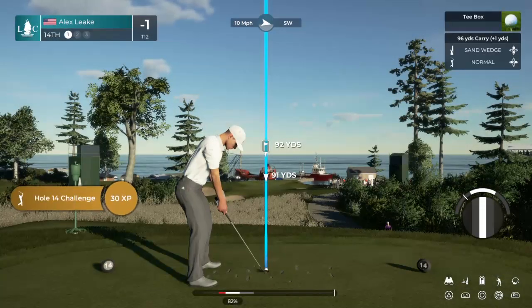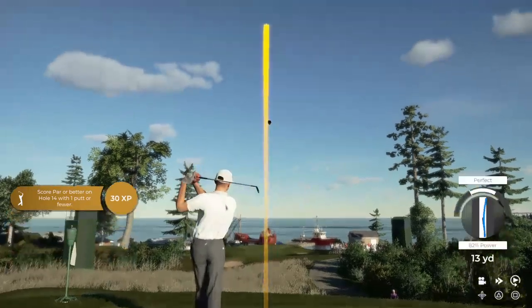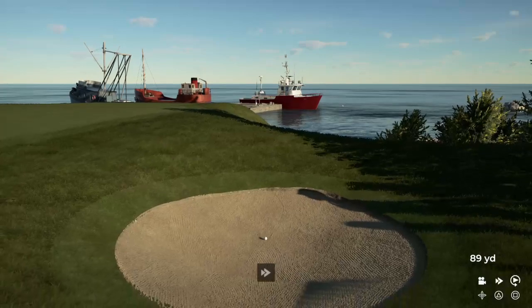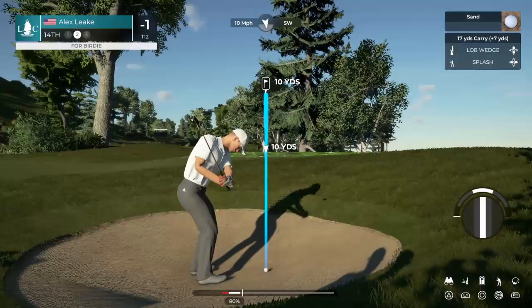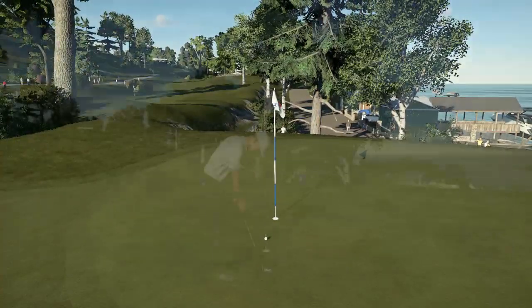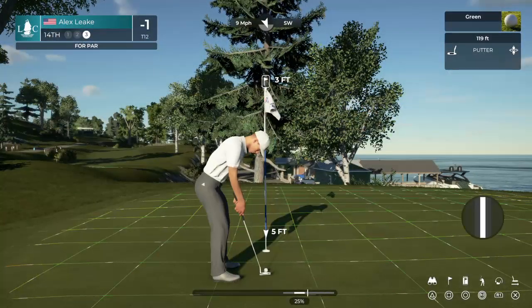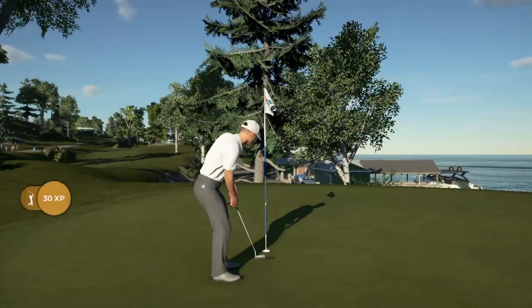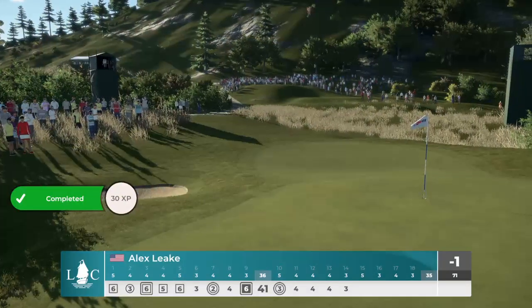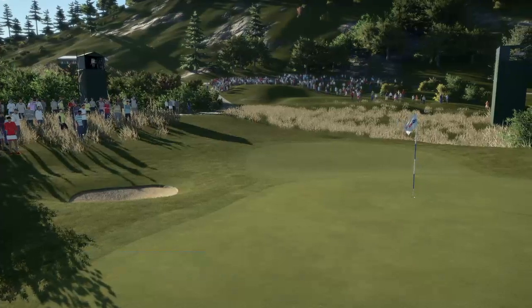This hole is a par three. Nothing good out to the right — this is trouble. The player is left with an opportunity to get up and down here from the sand. Not as easy and straightforward as yesterday's par — so work to be done. And down it goes. He's currently tied for 12th.